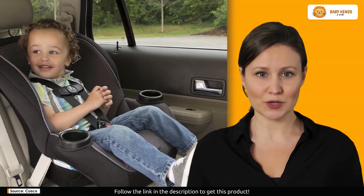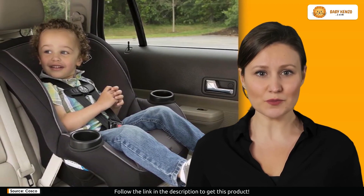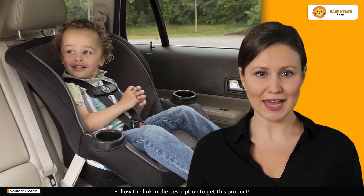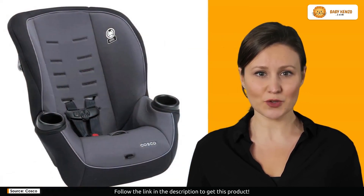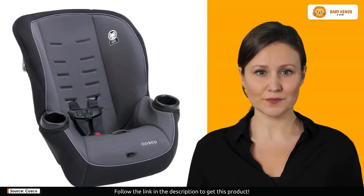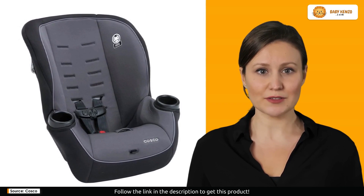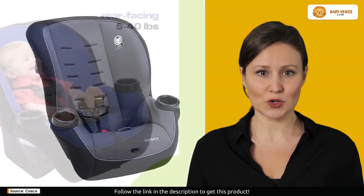What sets the Onlook apart is its versatility. With an easily adjustable five-point harness, six heights, and three buckle locations, it adapts effortlessly as your little one grows. Built-in side impact protection ensures an extra layer of security, making every ride worry-free.